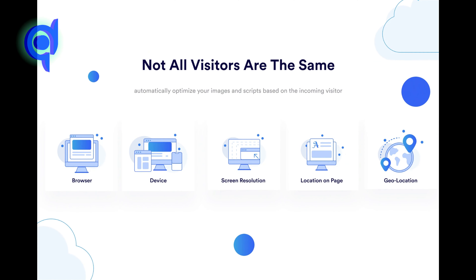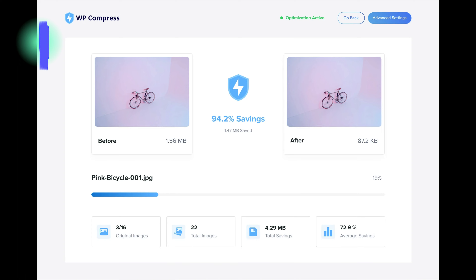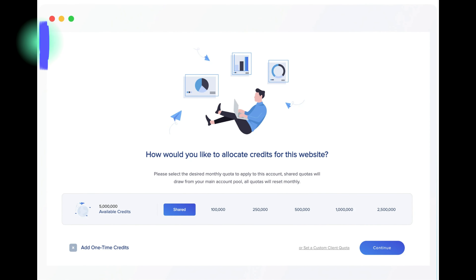Automatically adapt your images based on incoming visitors to ensure the best performance and user experience. WP Compress compresses your entire media library to shrink page sizes for faster page load times and reduced bandwidth. Get options for both local and live image optimization all in one plugin, and set monthly client quotas for image compression depending on your website care plans and more.